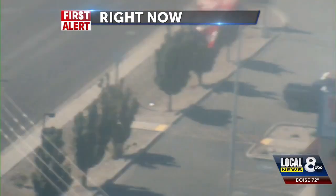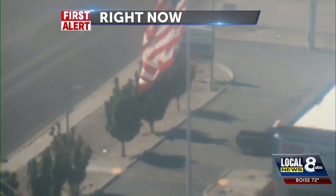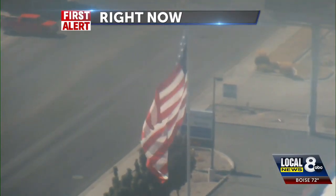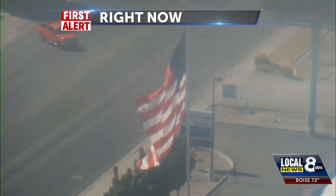And now, your first alert weather. Alright, let me show you the camera. I'm checking the power lines to make sure everything's on. There's the flag — we've got a breeze around here. Thanks for watching in the little red truck over there. We're glad you're here.